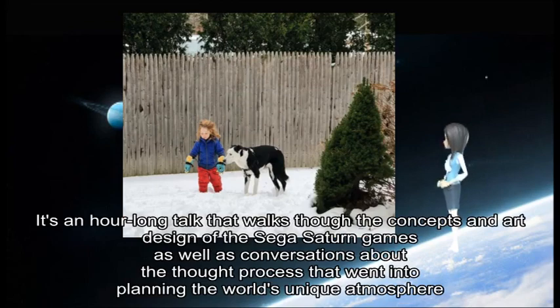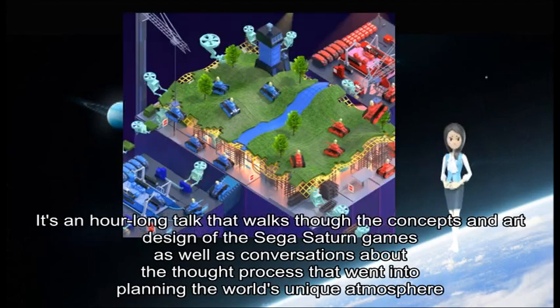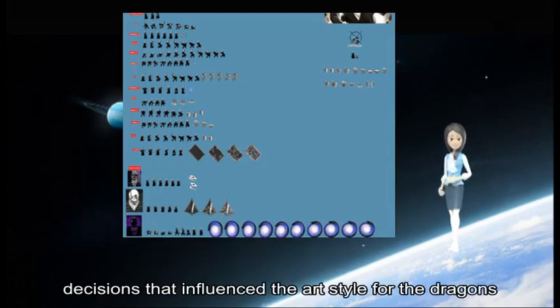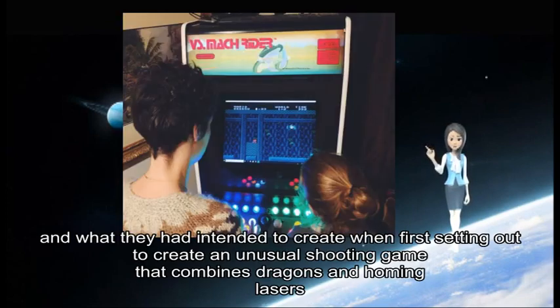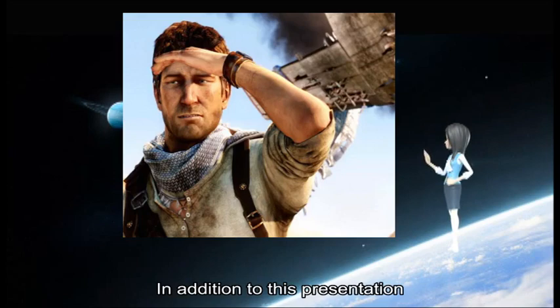It's an hour-long talk that works through the concepts and art design of the Sega Saturn games, as well as conversations about the thought process that went into planning the world's unique atmosphere, decisions that influenced the art style for the dragons, and what they had intended to create when first setting out to make an unusual shooting game that combines dragons and homing lasers.